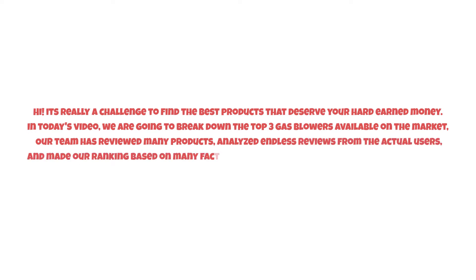It's really a challenge to find the best products that deserve your hard-earned money. In today's video, we are going to break down the top three gas blowers available on the market. Our team has reviewed many products, analyzed endless reviews from actual users, and made our ranking based on many factors such as price, quality, durability, performance, and the manufacturer's reputation.